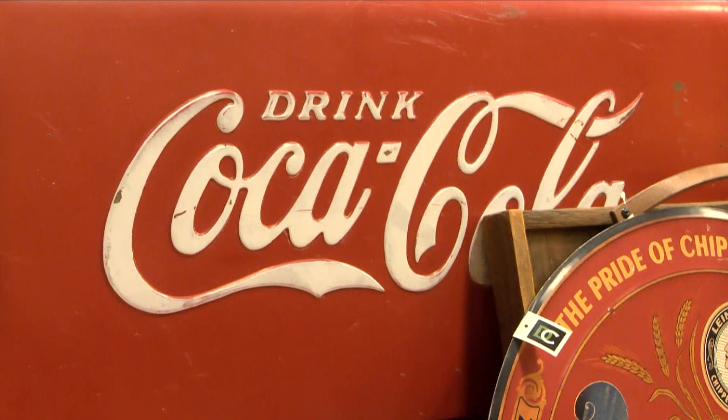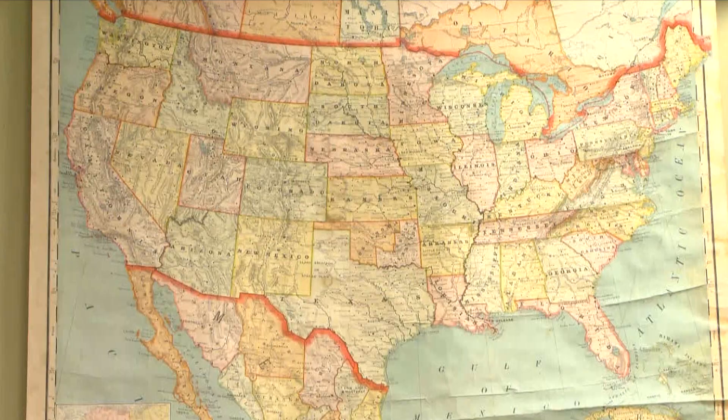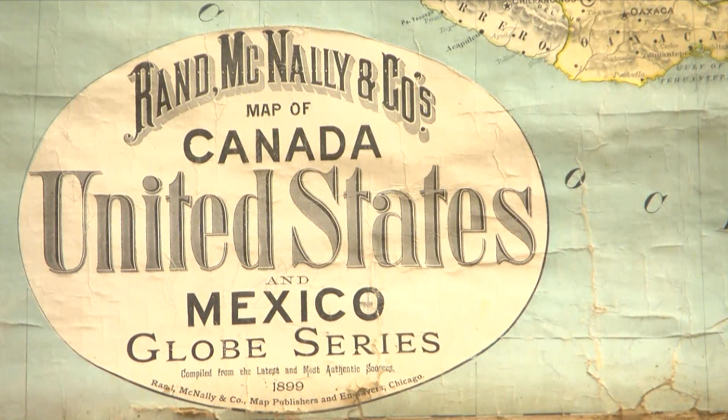Whether you're looking to see something old or just learn something new, the consignment store provides a history lesson unlike no other. Reporting in Brainerd for this week's In Business, I'm Ryan Bowler, Lakeland News.